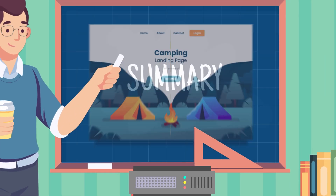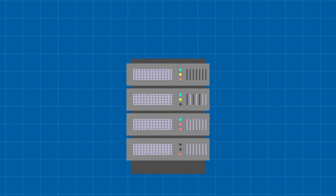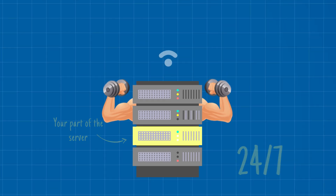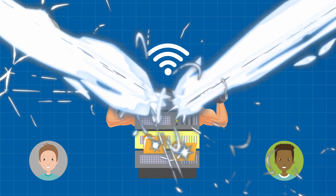To summarize: your website is just a bunch of files stored on a massive remote server that you're renting a minuscule part of, while it continues to work non-stop, 24/7. These servers are connected to the internet and are able to transfer files to your viewers at rapid speed.